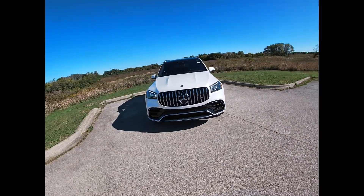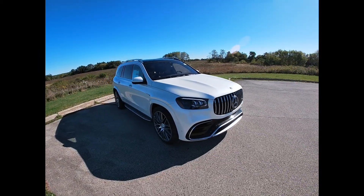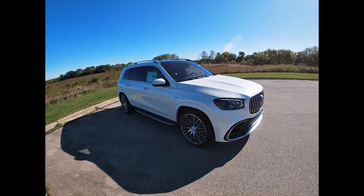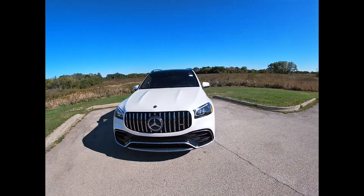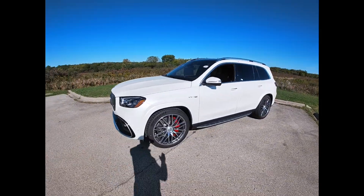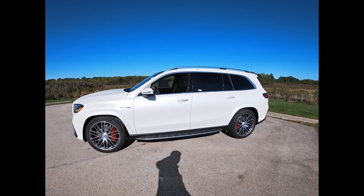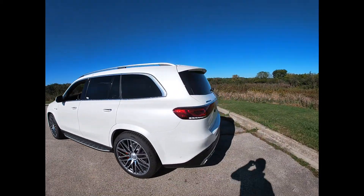If you watch this video till the end, I'm gonna share with you the price of this car, the financing options and leasing options. It's not gonna be cheap — it's a $150,000 car.